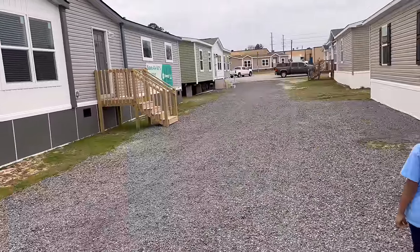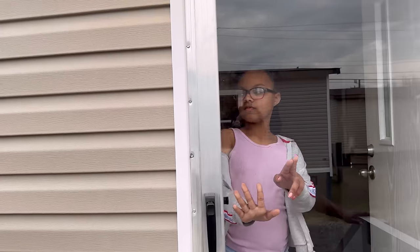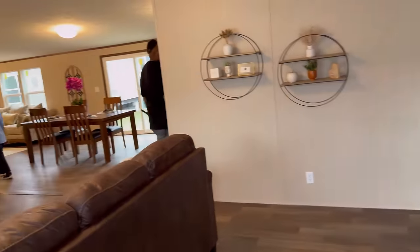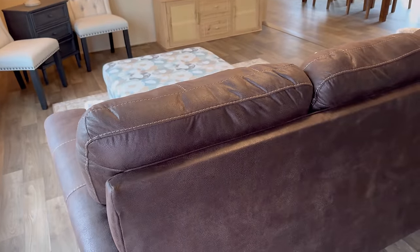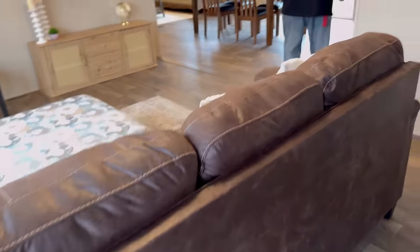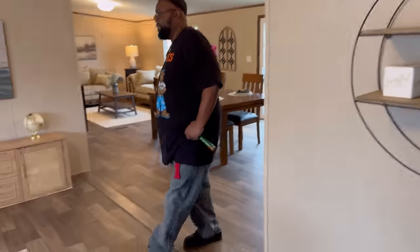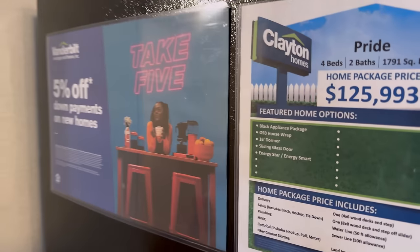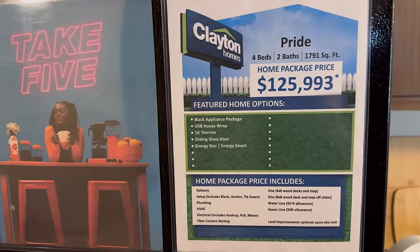We changed it up — we're going to go into the last four houses and see what they have to offer. This house is nice. I have a recliner chair sofa set just like this one — I swear this is a replica from last year, just a different year. This house is the Pride House — four bedrooms, two baths, 1,791 square feet, $125,993.